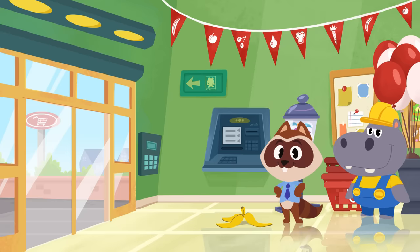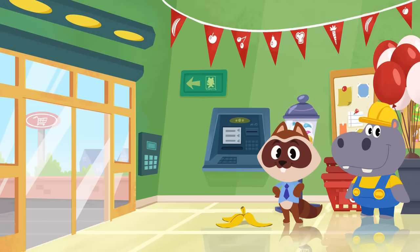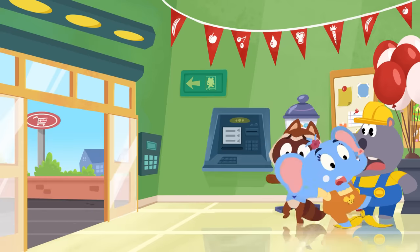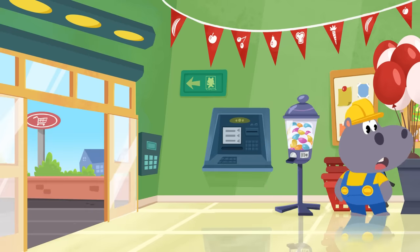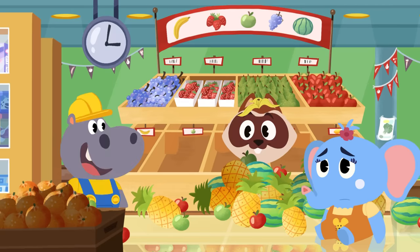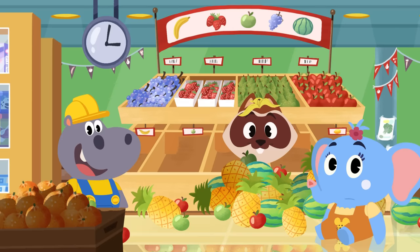Awesome, guys! All the fruit is in the right place! And just in time for Richie's first customer! It's Olette! Hi, Olette! Watch out for that banana peel! No worries, Richie! You can sell fruit salads instead!